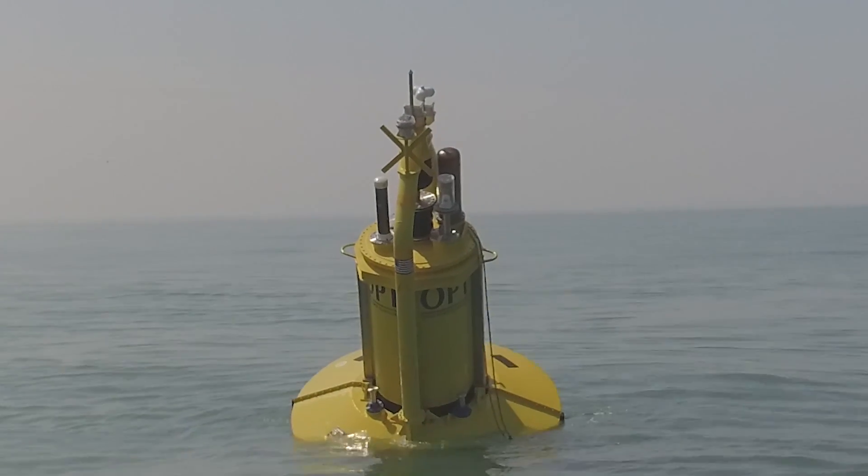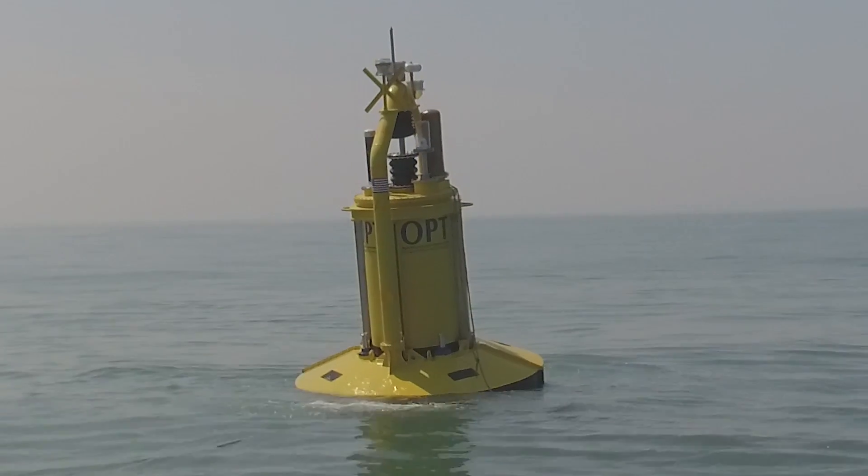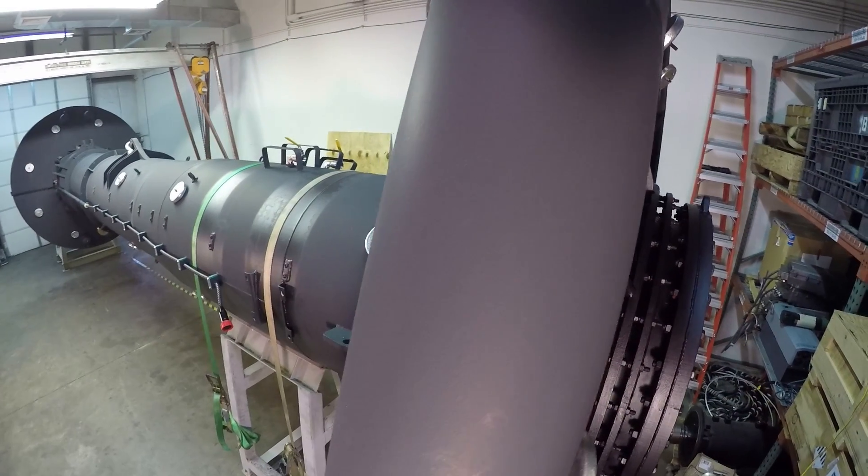The power buoy is a device that actually floats in the water, so it doesn't sit on the seabed. It's made mainly out of three main components. There's the structure, which is made out of the spar — this long tube — and the heat plate. The spar and the heat plate do not move with the waves; they're stationary. The only thing that moves with the waves is the float.